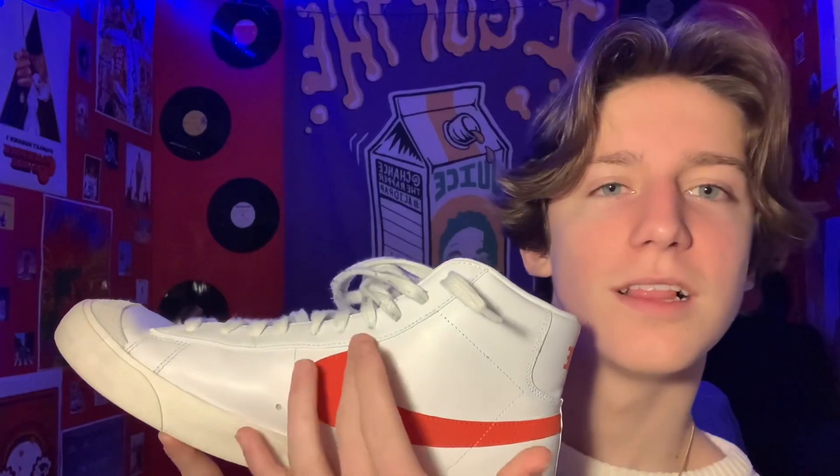I saw it on GOAT and I instantly fell in love with it. My favorite color is red, so I instantly fell in love with the swoosh on it. It's very comfortable and it looks kind of retro — I feel like I've seen it in an old time movie.